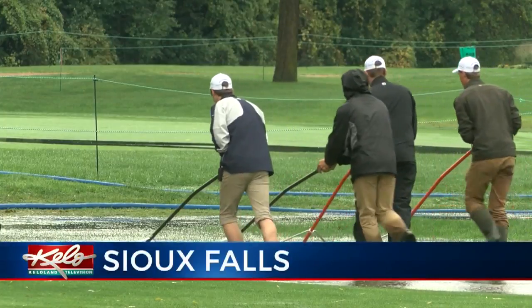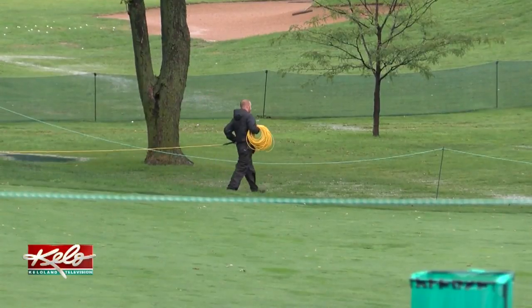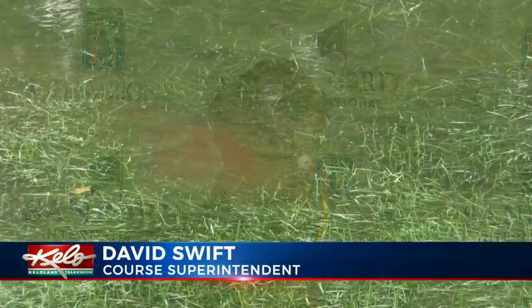The Squeegee Brigade is sloshing through the waterlogged parts of Minnehaha Country Club ahead of the Sanford International. The grounds crew is careful not to go overboard with the squeegeeing when there's this much rain. Sometimes you get a little too aggressive when there's too much water, or you squeegee too early, and then the water will accumulate again. And then if you try to go out and squeegee again, you're actually hurting the grass.